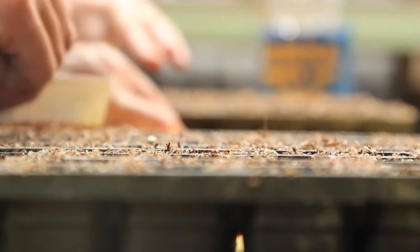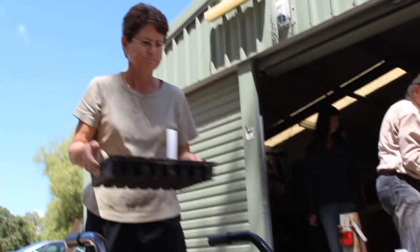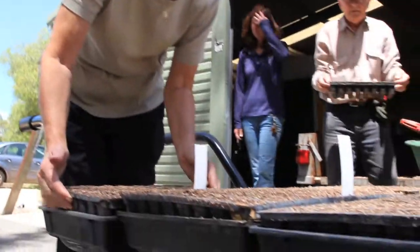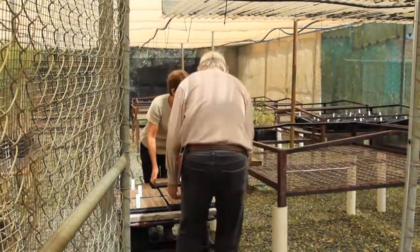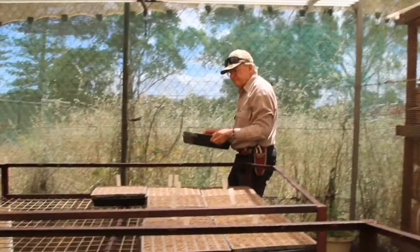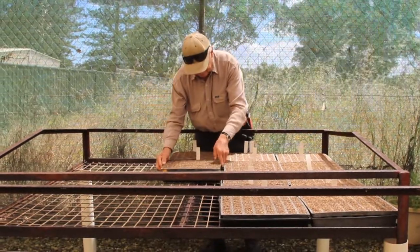That seed is then collected by the volunteers. It's processed — cleaned and stored — and then each year we work out our re-vegetation projects and the volunteers germinate those in the nursery. We expect them to be popping out of their cells in about 14 days. From then on they just get bigger and bigger, because we're very good at growing these babies.